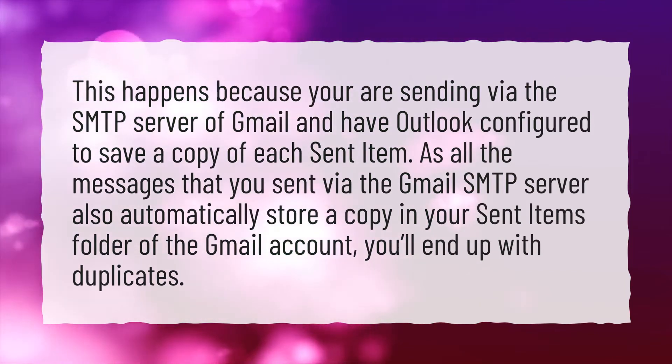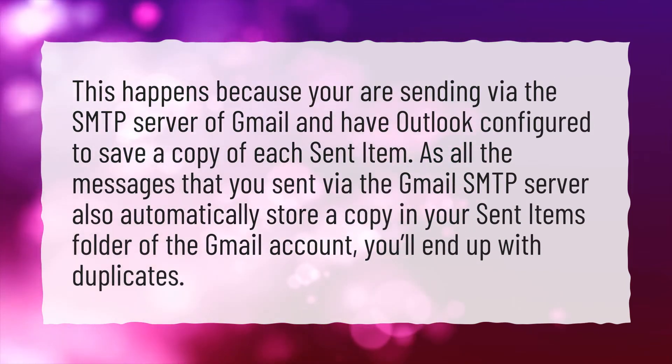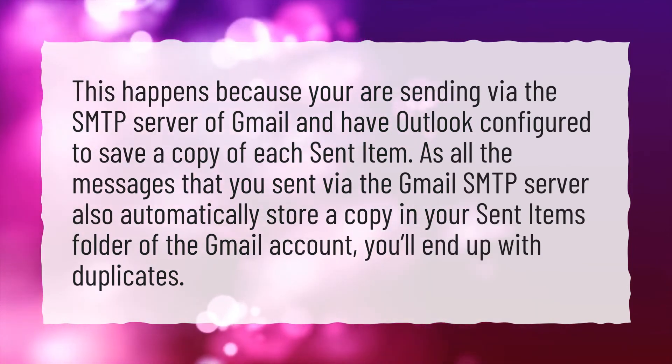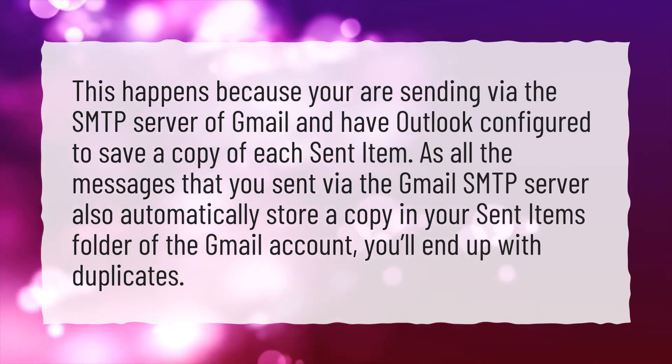As all the messages that you sent via the Gmail SMTP server also automatically store a copy in your sent items folder of the Gmail account, you'll end up with duplicates.